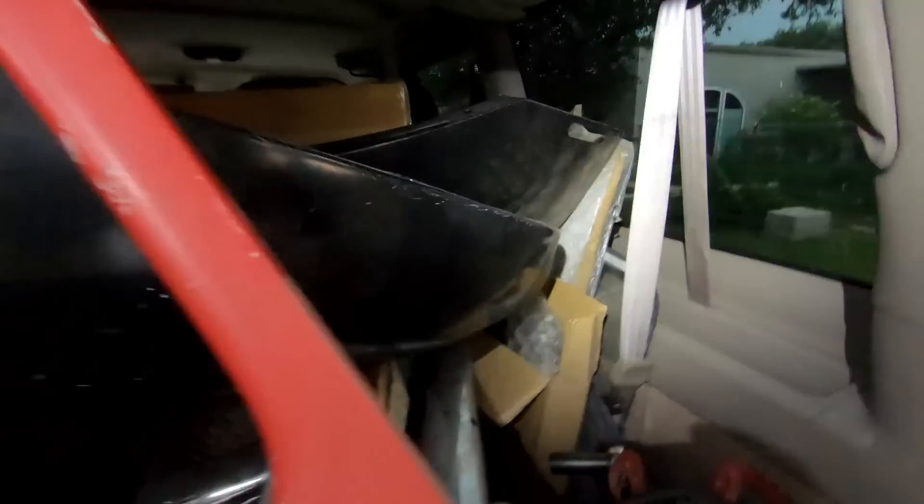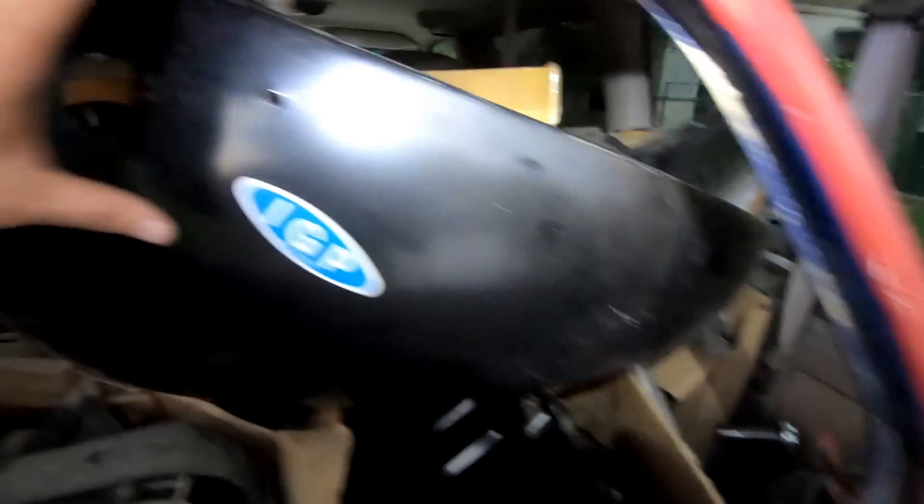When you get a Beetle and you get more stuff with it, it just makes it fun. We got a couple of fenders, windows, glass, and interior pieces.